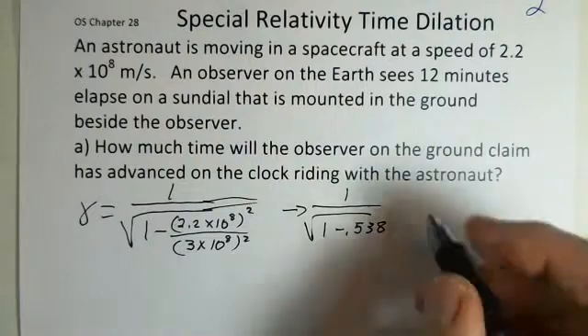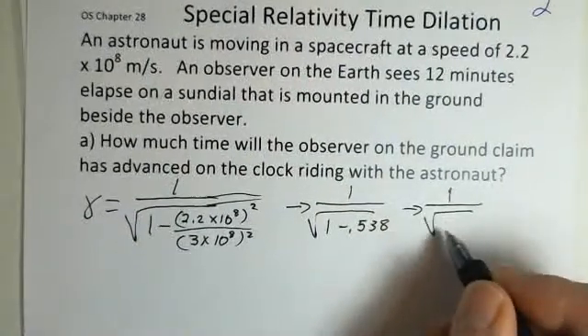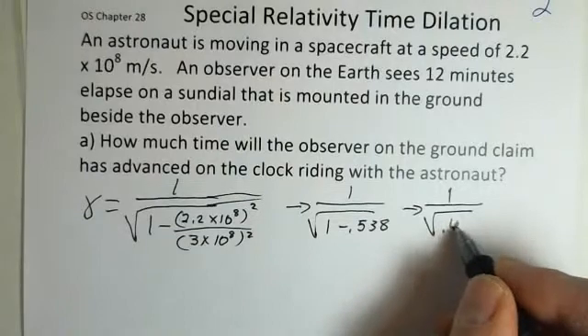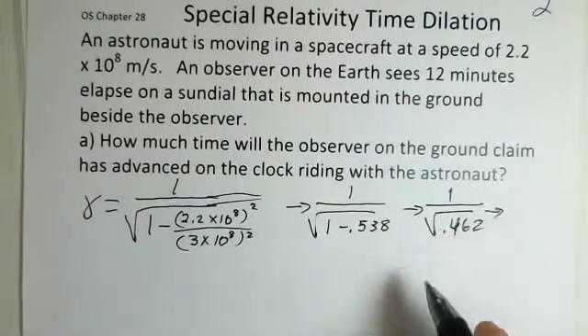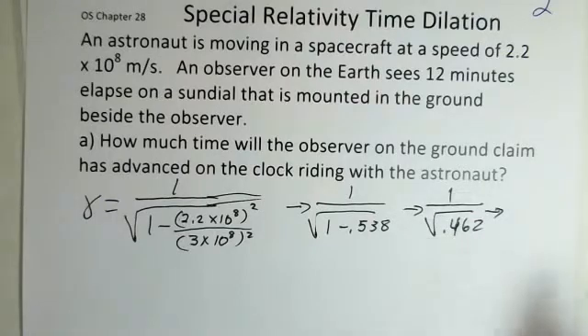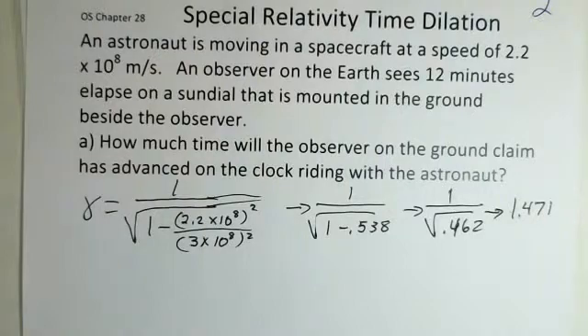We subtract from 1 to get 0.462 under the square root. Taking that square root and dividing into 1, I get 1.471 for the factor of gamma. The factor of gamma tells us how to calculate the reduced time on the moving spacecraft.